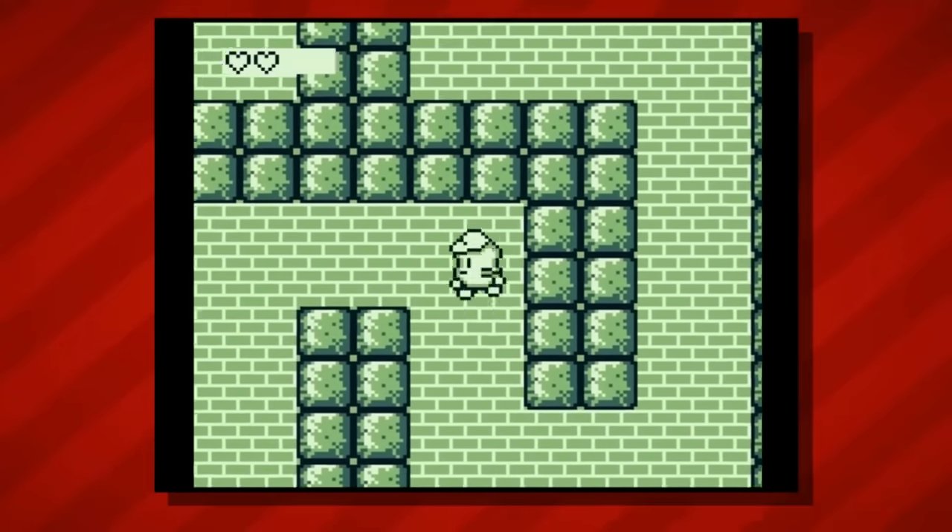Next up is Cubivore. Cubivore: Survival of the Fittest is an action-adventure game by Intelligent Systems, and as the name might indicate, the game sees players fighting their way up the animal food chain by eating weaker animals to become increasingly strong and more powerful. The game was originally published in Japan by Nintendo themselves, but when Nintendo decided against bringing the title to the west, it was picked up by publisher Atlas for further localization. Like many of Atlas's other titles, Cubivore saw a very limited production run outside of Japan, leading to widespread scarcity. At the time of the video the game was worth just about $150, and today Cubivore runs about $325.